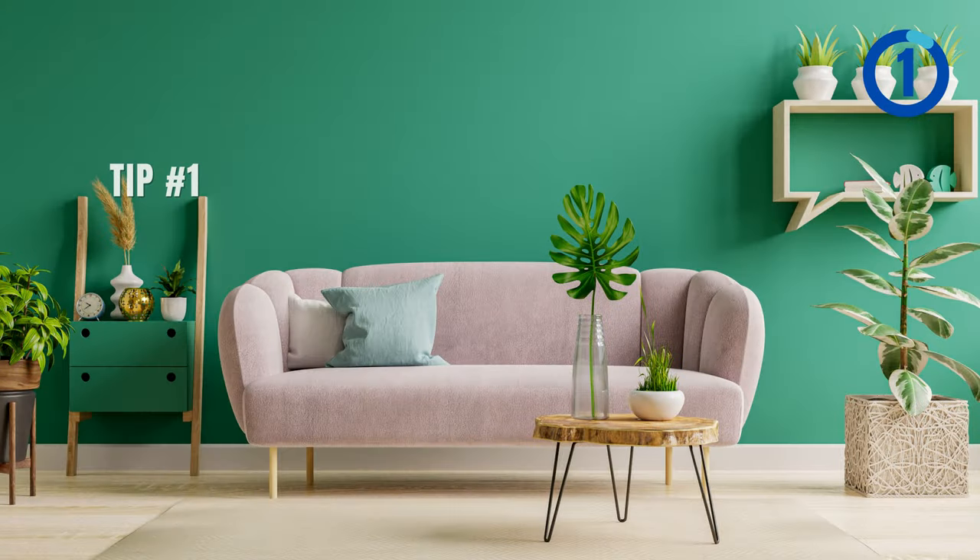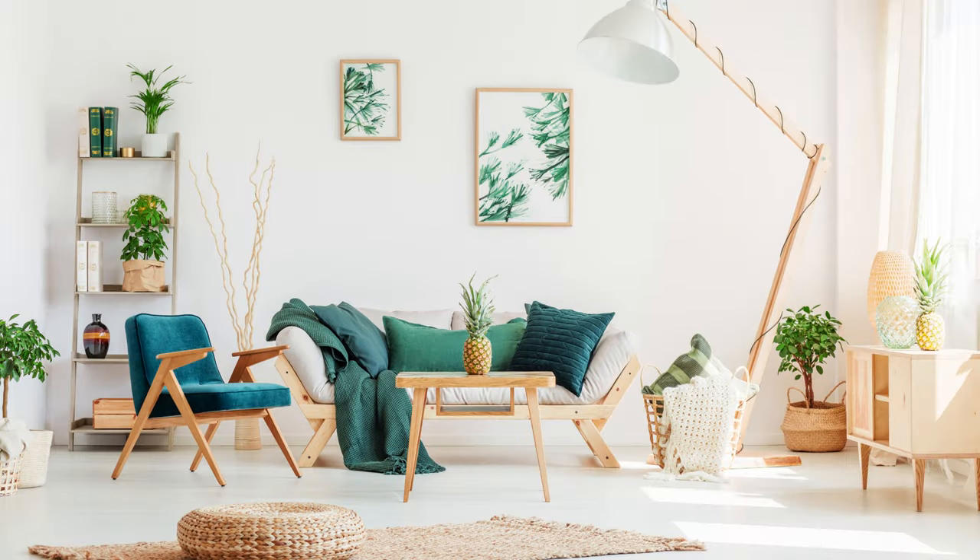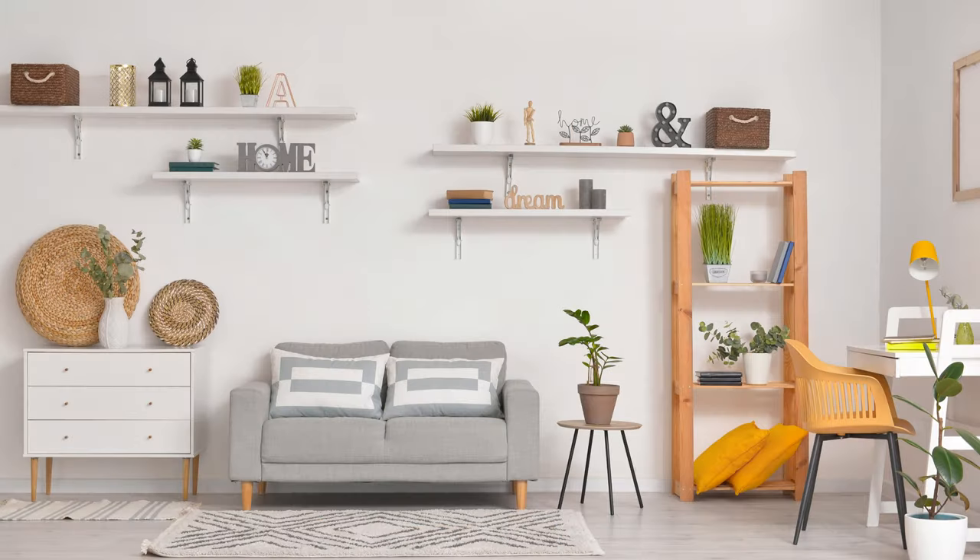Here is the first tip: couch with thin legs and styled floating shelves. In small living rooms, avoid bulky furniture. Choose a sofa with slender legs for an optical illusion of space — like stylish stilts for your room.